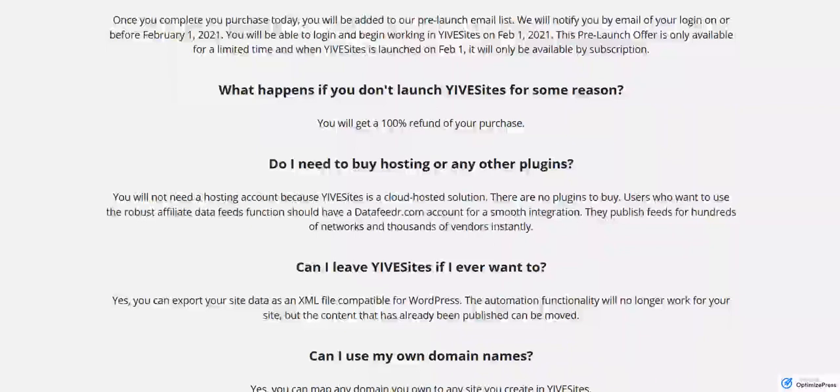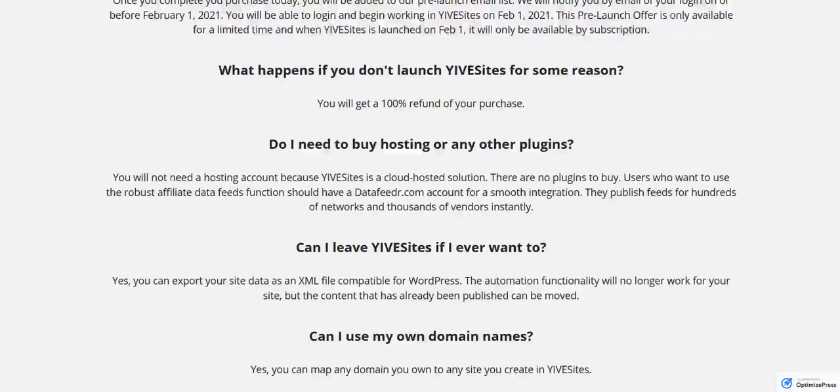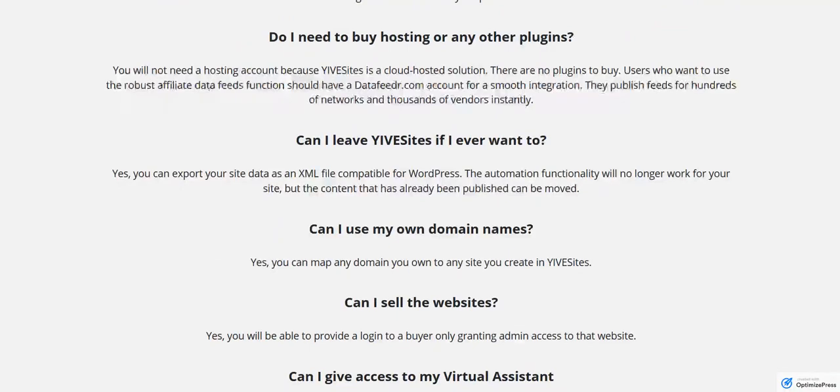Do you need to buy hosting or plugins? No, this is a cloud-hosted solution — there are no plugins. We do recommend that users who really want to build out robust data feed stores have a Data Feeder account. You can just go to datafeeder.com to see what they offer, and that makes it very easy to integrate data feeds into your stores. Can you leave Yive Sites if you ever want to? Yes, we actually have an export tool where you can export your site in an XML file that's compatible with WordPress. The functionality to build the content will no longer work, but the content you have published already can be moved.